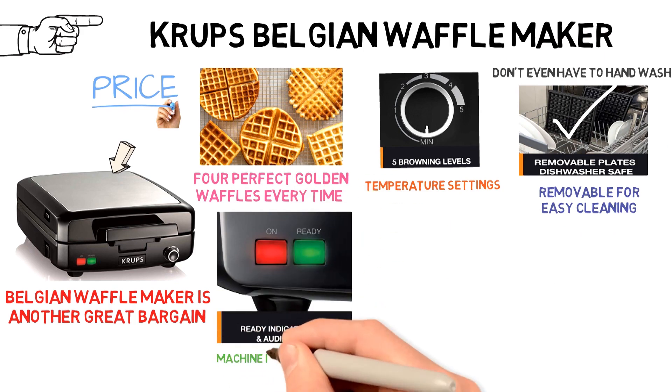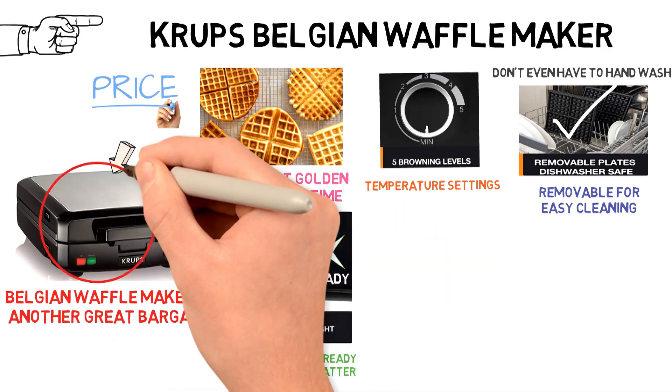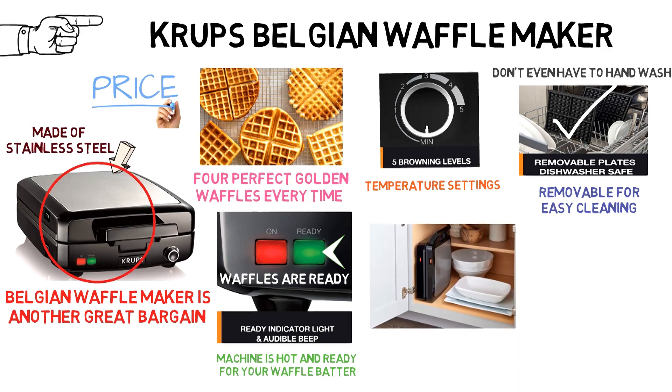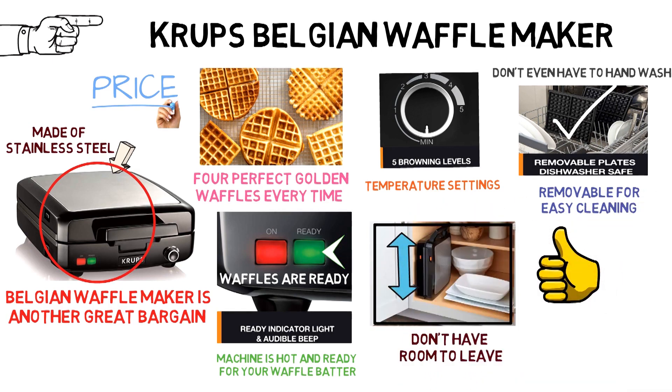Red and green indicator lights tell you when the machine is hot and ready for your waffle batter, and the machine beeps politely when your waffles are ready. The machine itself is very sturdy since it's made of stainless steel. The cord wraps up easily, and you can store the machine vertically if you don't have room to leave it sitting on your kitchen counter. It's great that you can store it standing up because it is larger than some of the other waffle makers in our guide.